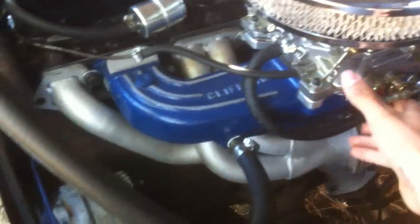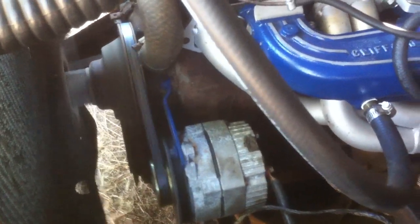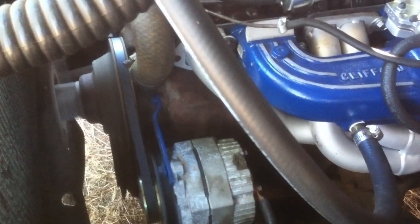Got a 600 CFM four barrel Edelbrock on it, AGI headers, a dual exhaust to a Flowmaster muffler. Give you some of that exhaust sound.